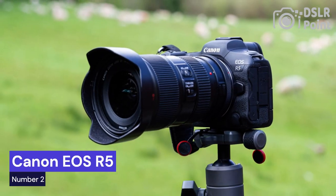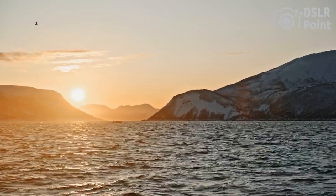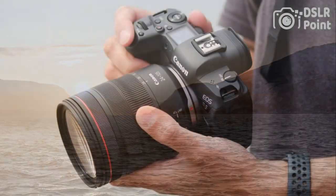Our second choice is the Canon EOS R5, a full-frame mirrorless camera with a 45-megapixel sensor, 8K video capabilities, and 12 frames per second continuous shooting. It also features a 5-axis in-body image stabilization system, dual-pixel autofocus, and a weather-sealed body.